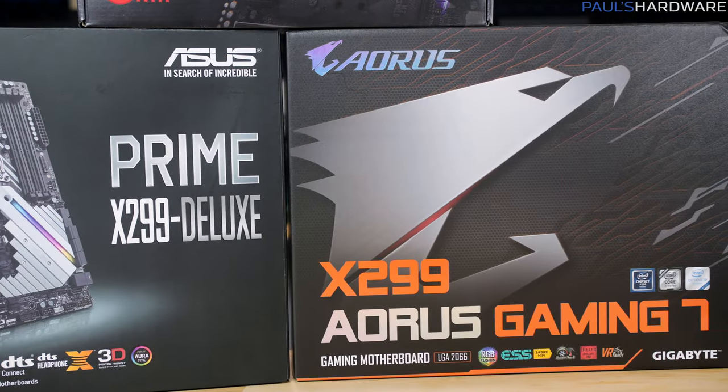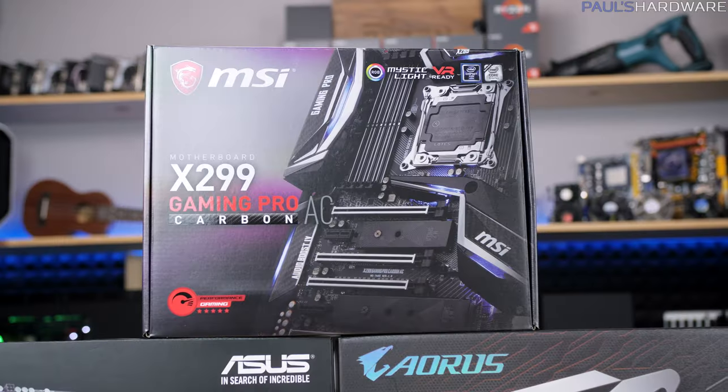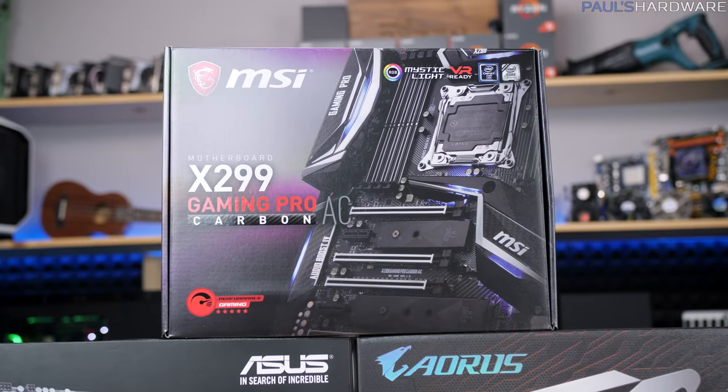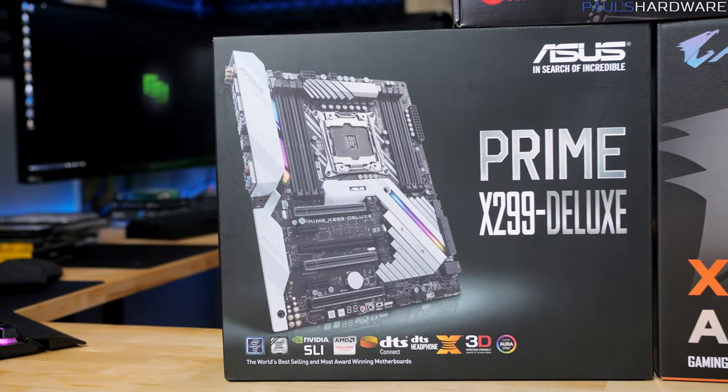So the example boards I have for you today are the Gigabyte Aorus X299 Gaming 7, the MSI X299 Gaming Pro Carbon AC, and the ASUS Prime X299 Deluxe.